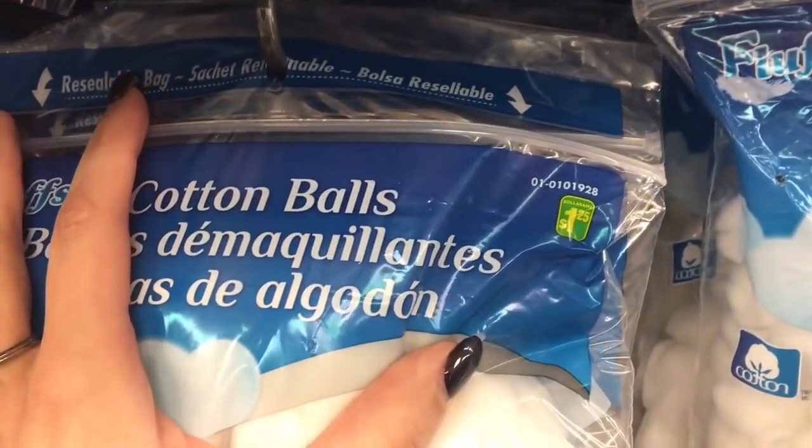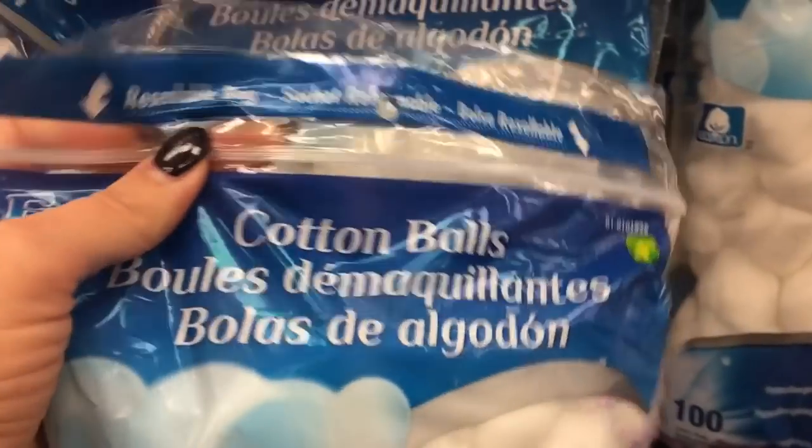Next I wanted to talk about cotton balls. These again were $1.25 for a ton — exactly 100 cotton balls. I like to use these specifically to take my nail polish off, especially my toes. I usually get my nails done but I like to paint my toes myself and use these just to remove the polish. They work a lot better than tissue or paper towel and it usually only takes about two cotton balls to take all my polish off. These are 100% pure cotton, hypoallergenic, made in Canada. $1.25 for a hundred — I don't think you can go wrong.